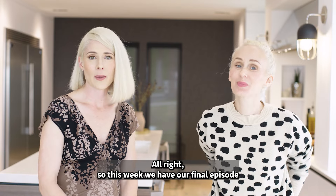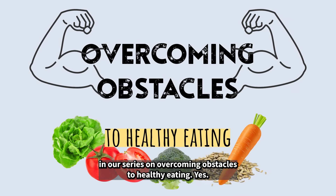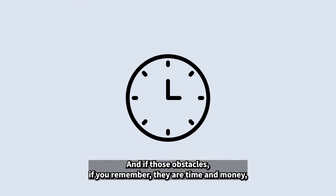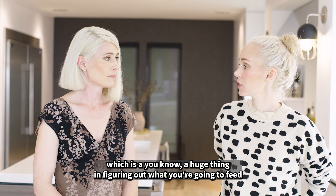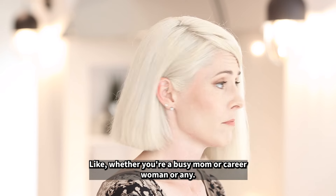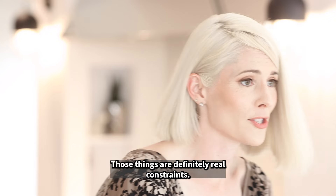This week we have our final episode in our series on overcoming obstacles to healthy eating. Those obstacles, if you remember, are time and money — a huge thing in figuring out what you're going to feed your family, whether you're a busy mom, a career woman, or any and all of those things. Those are definitely real constraints.